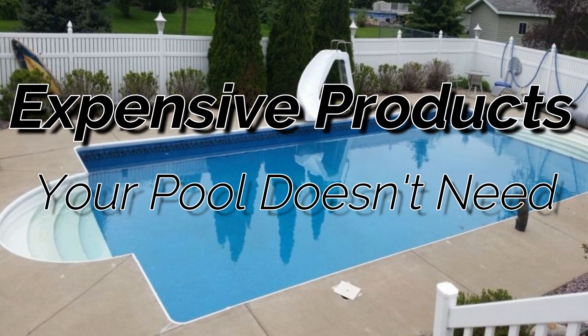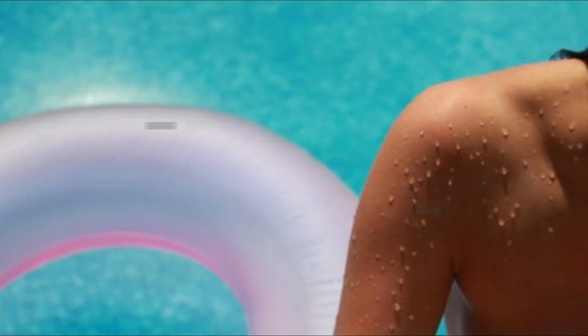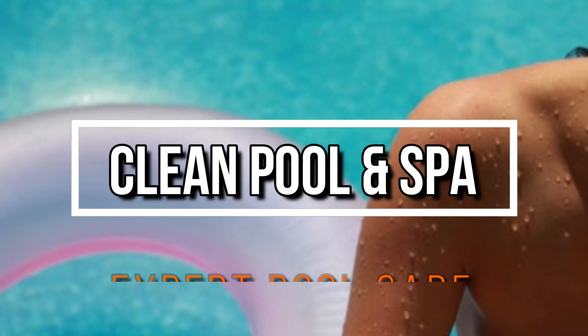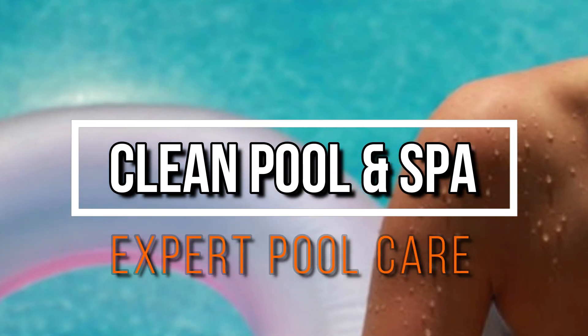So there you go — those are expensive products that your pool doesn't need. I'm Robert with Clean Pool and Spa. Check out the description box below for a link to my website, cleanpoolandspa.com. Lots of great information over there. Like, subscribe, and comment here. As always, be safe and happy swimming.